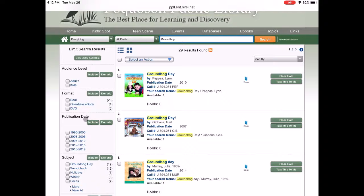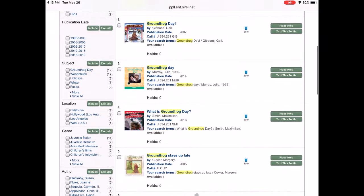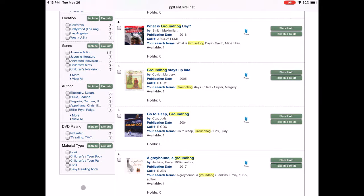You can also filter by the format, the publication date, the subject, the location, the genre, and even the author, a DVD rating, and the material type, whether you want a DVD or a book.